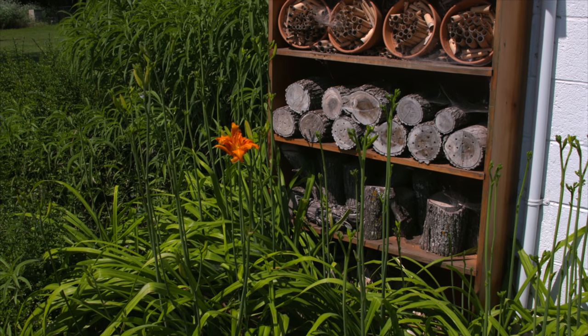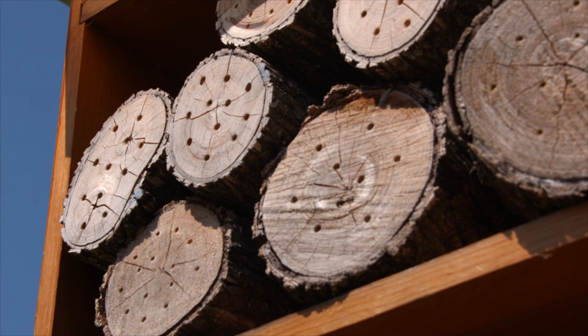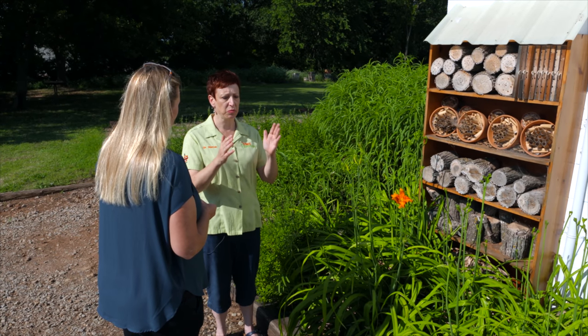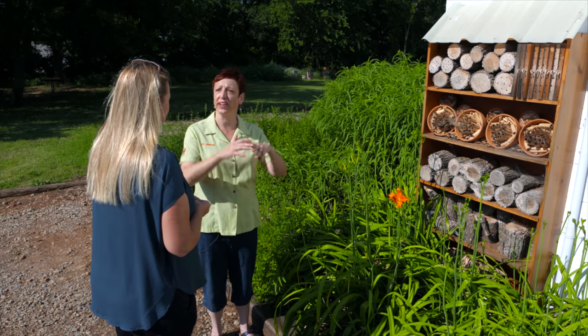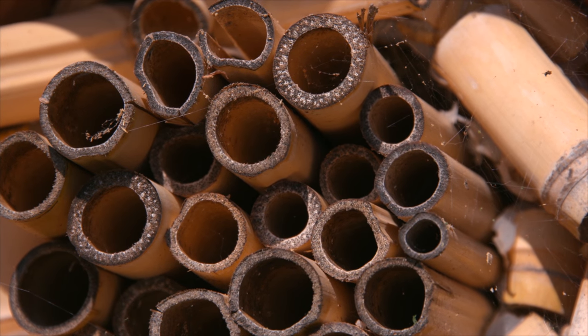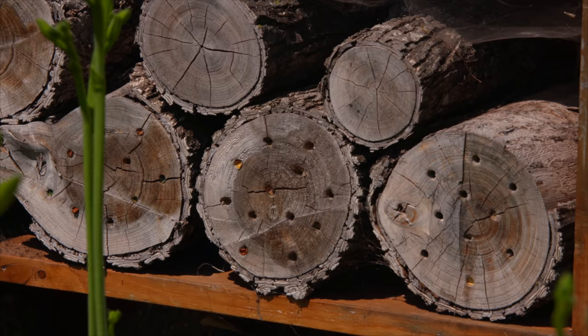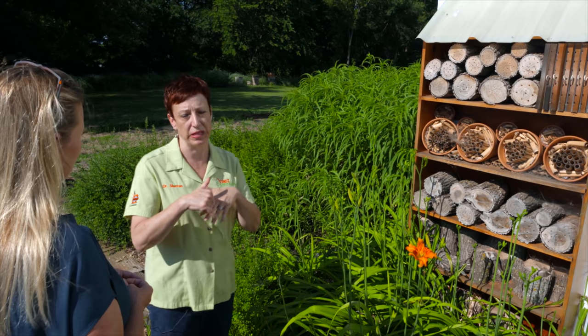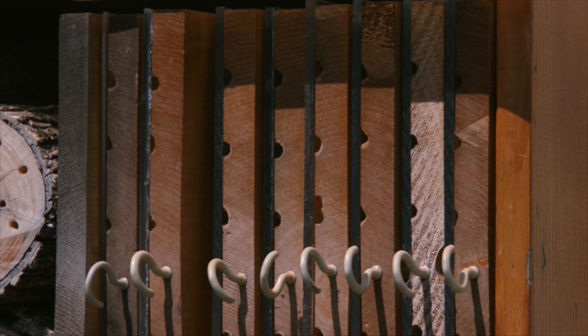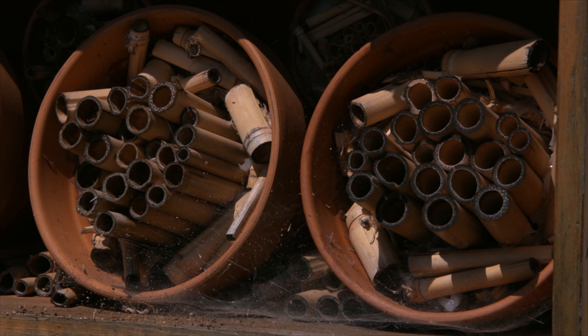Behind us we have a mason bee home that's been created — an insect hotel, basically. What is the difference in a home for a honeybee versus a mason bee? When most people think of bees, they think of honeybees, imagining they all live in a big hive together in a little square box. But most bees live by themselves in a single location and lay their eggs separate from all the other bees. This mason bee house is actually for any of the little solitary bees. We've drilled holes of all different shapes and sizes so that bees can pick which hole they want to live in and make their nest cavity for their larvae.